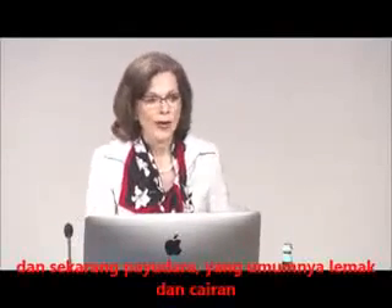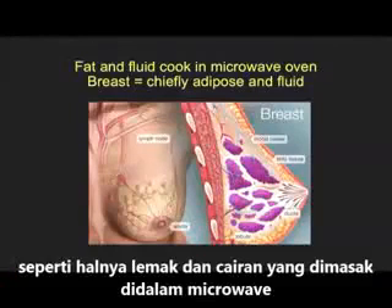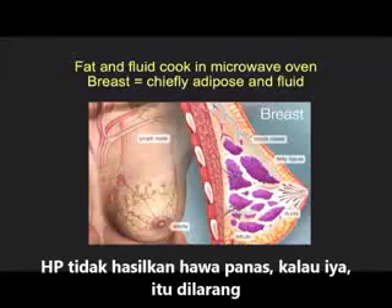Now, the breast. The breast is mostly fat and contains a lot of fluid. Things that contain fat and fluid cook faster in the microwave oven. Now, a cell phone can't cook anything — mobile phones do not pop popcorn, that was a fraud — and they don't make any heat that we know of, otherwise they wouldn't be permitted. But they do penetrate things that contain fat and fluid.